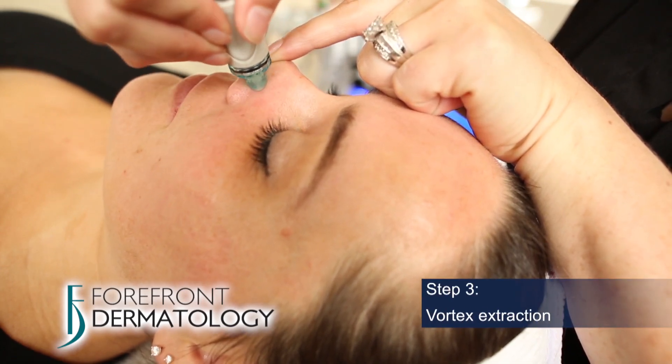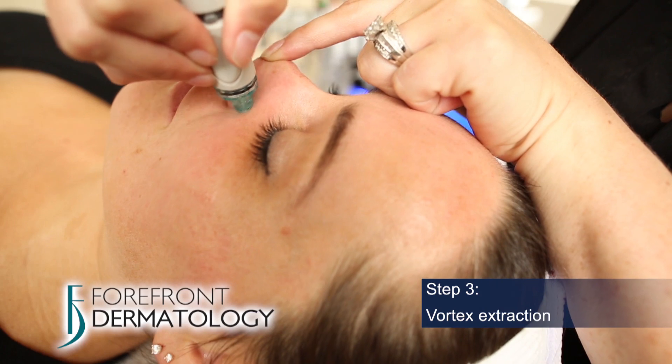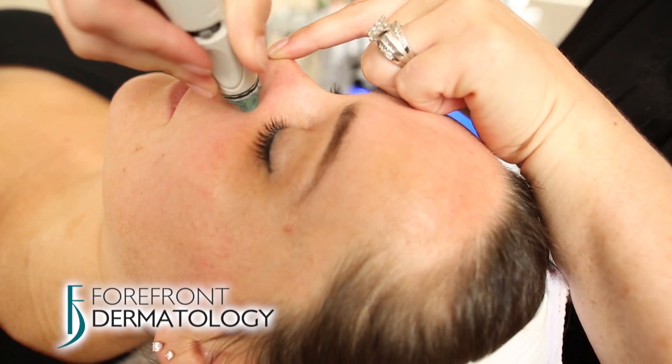Step 3 is Vortex Extraction, which is an excellent step for oily and acne prone skin. It uses painless automatic extractions and vacuum suction to draw out impurities and comedonal lesions.